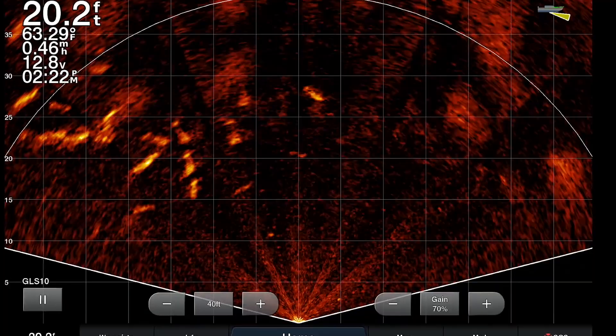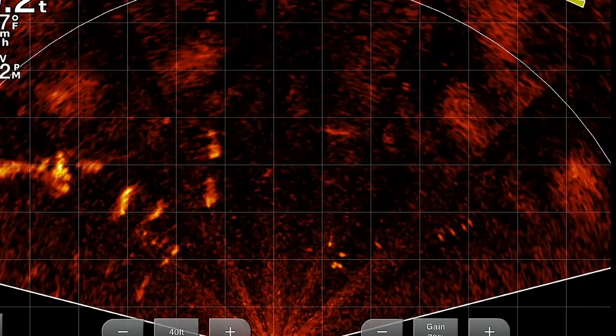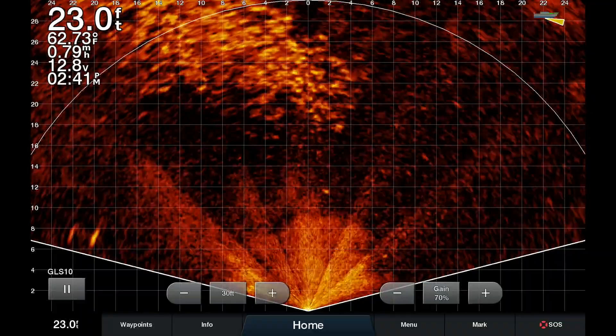This is extremely important since it shows us in full living color that there is no need to fish where they ain't. Now check out this next shot — the mother load.